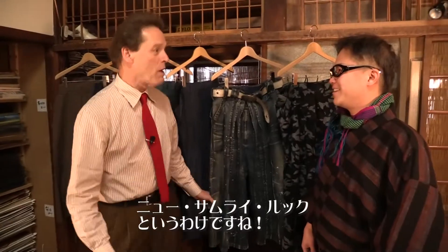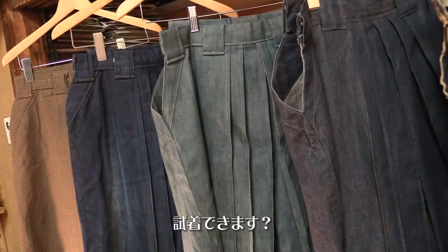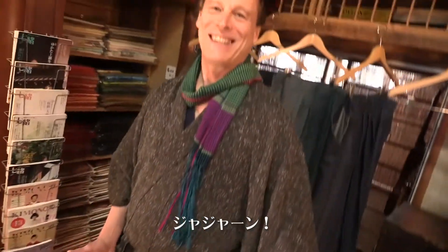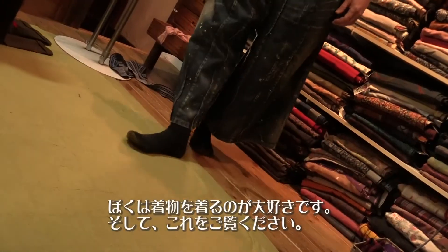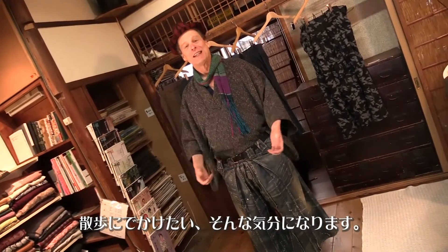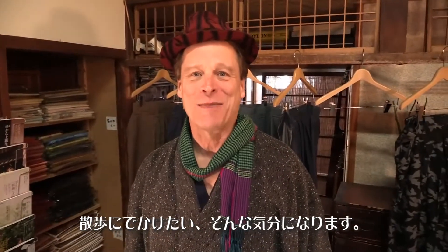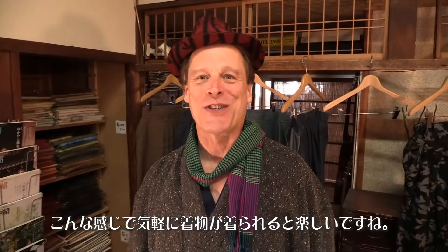Sort of a new samurai look — yes, that's right! I want to try one of these. You can try it on. Ta-da! Isn't this great? I love to wear kimono, but look at this. This really makes me feel like I want to go out and walk around and have a good time. It's so fun to wear kimono in this casual style.